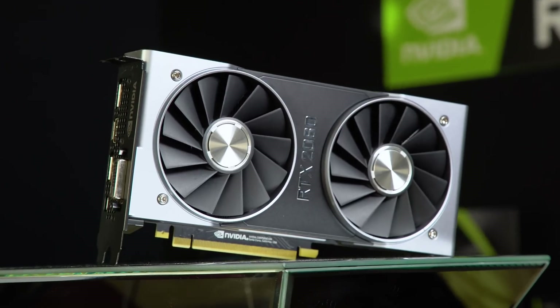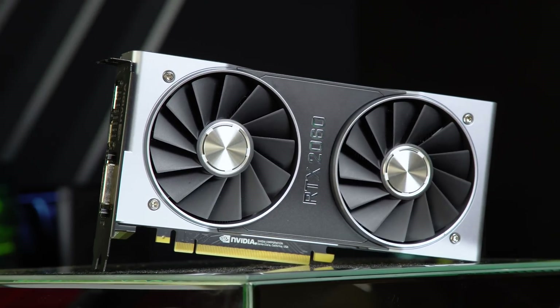Hello and welcome to GeForce and our coverage of CES. We are here with Justin Walker, and we're going to talk about one of the big stars of the show for NVIDIA: the brand new RTX 2060.